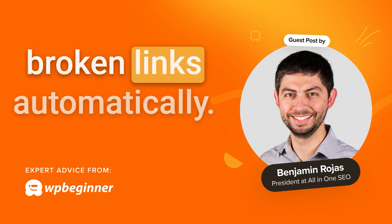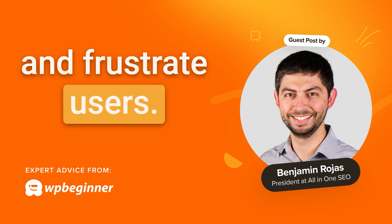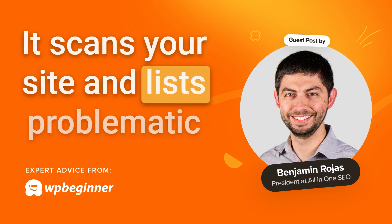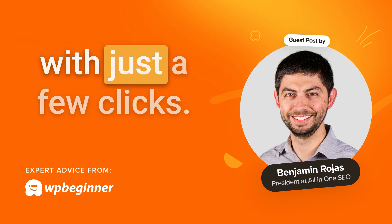Number six: fix broken links automatically. Broken links hurt your SEO and frustrate users. Instead of manually checking every link, use a tool like Broken Link Checker. It scans your site and lists problematic links directly in your WordPress dashboard, so you can fix them with just a few clicks.